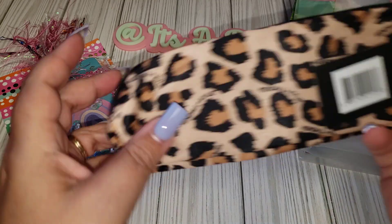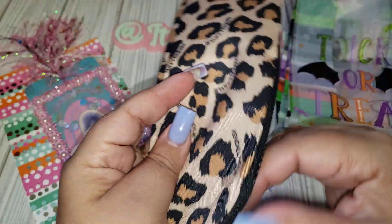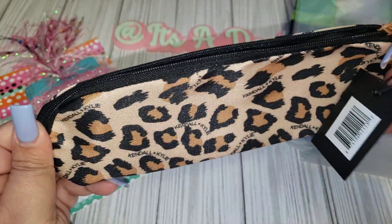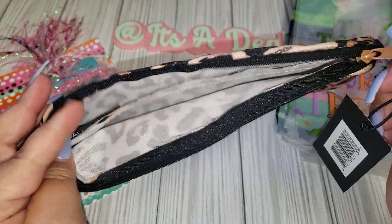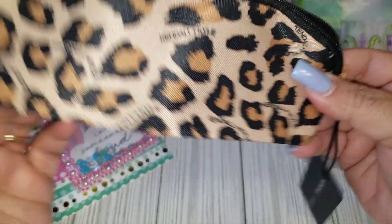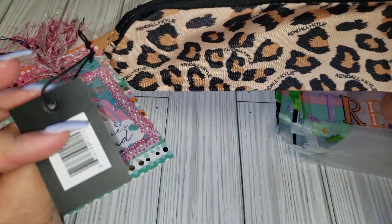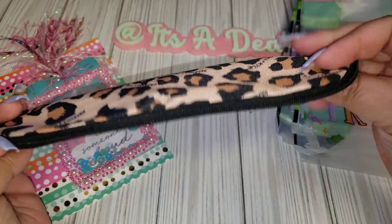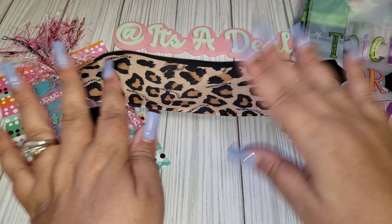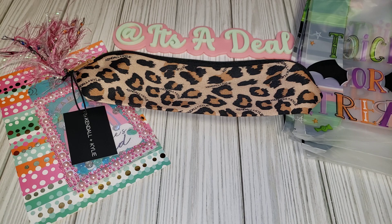They have the Kendall and Kylie bags at Dollar Tree right now. I did pick up this one. They had, I think, two other patterns — a floral pattern and then two other ones. But they're definitely worth $1.25. They're cheap, so that's probably why they're at the Dollar Tree. I'm curious how much these were actually going for in the store, because they are not good quality at all. But I figured for a stocking stuffer — to put little makeups or little things to put in your purse — it would be perfect for that.